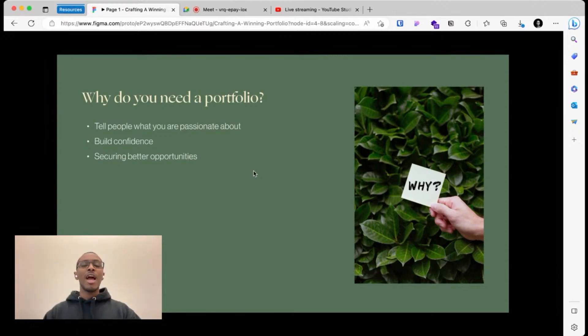The second reason you need a portfolio is to build your confidence. As you work on different things and take on bigger challenges, you get to see the things that you have done and the accomplishments you've achieved. That confidence is what you'll use to push the boundaries of your skills and really do awesome work.